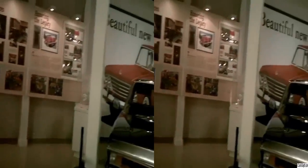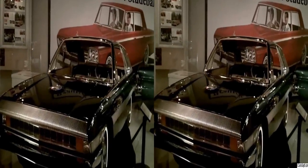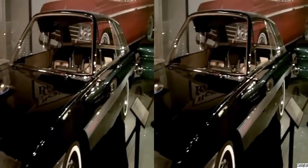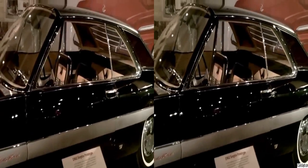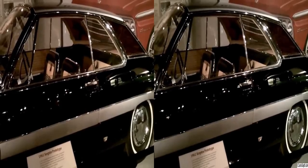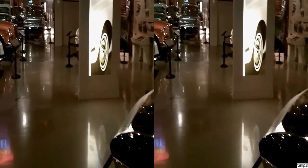Here is the Scepter, which was a design concept for 1962 by Brook Stevens. It's a really attractive car. Stevens did a number of concepts.